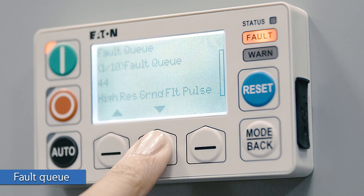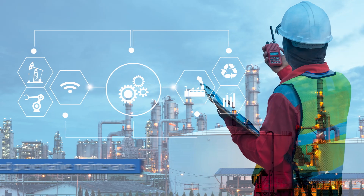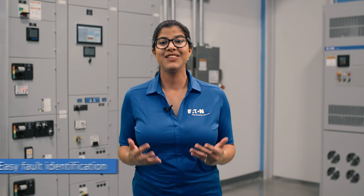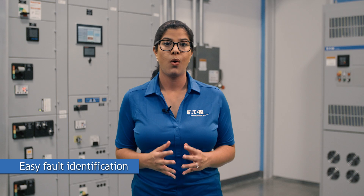They can also access a fault queue which provides a list of the last 10 faults that have occurred. This is an excellent example of how implementing smarter technology within your gear can give you greater insight into your system. With the C445 you can capture data trends and effectively perform targeted preventative maintenance. Easy fault identification is one of the great features the C445 has to offer — there are no cryptic fault codes to deal with or endlessly pressing the reset button hoping that an unidentified fault goes away.